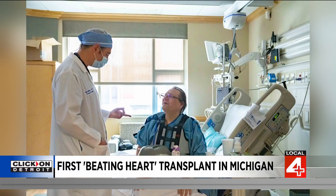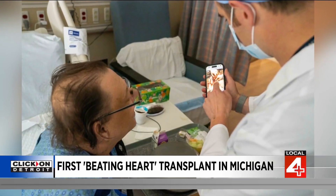Ken Miller of Ferndale was the first Michigan patient to receive a beating heart transplant. He said he felt blessed and privileged to get the procedure because he feels like he has a better chance of survival.